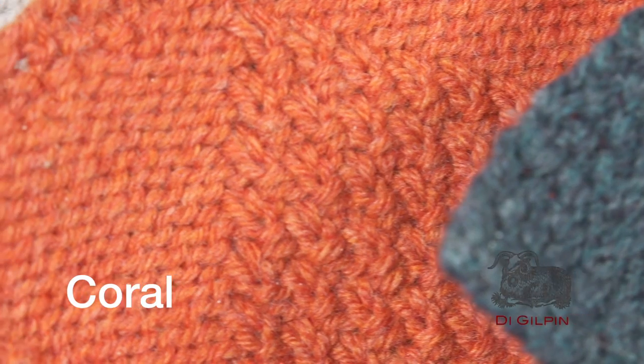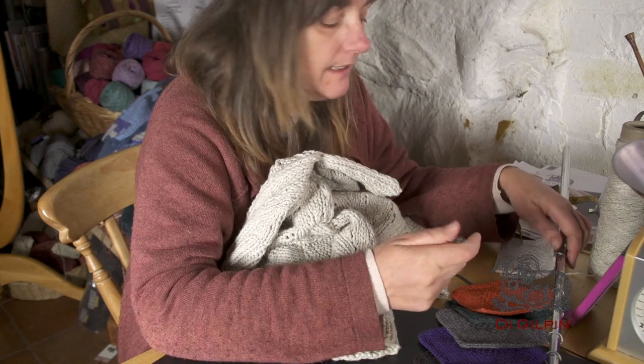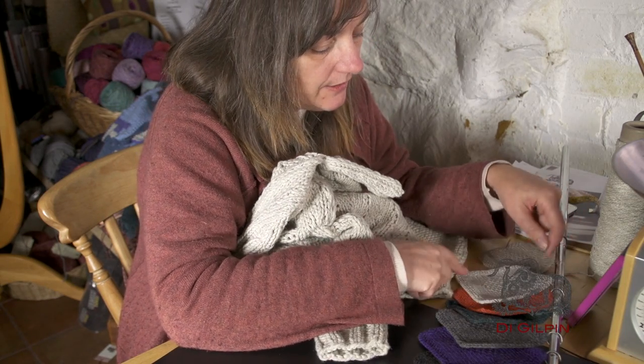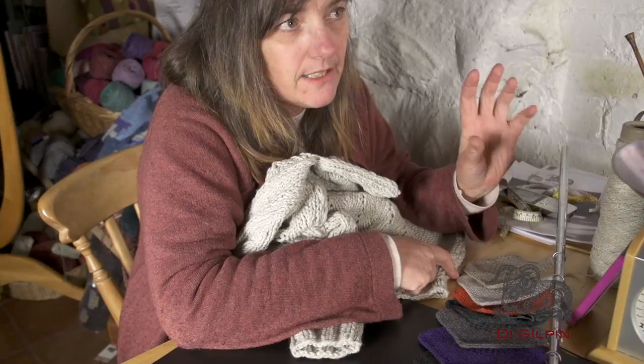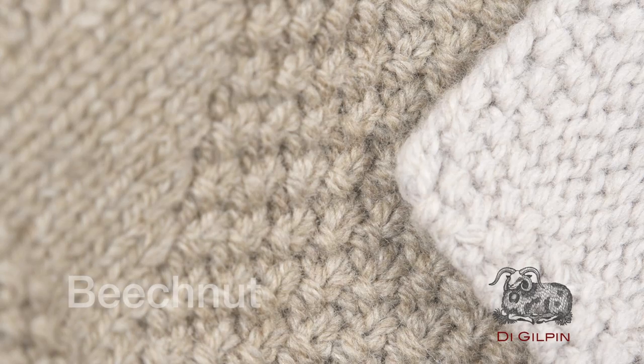Then we have this amazing orange, which is Coral, named after the coral you get with a scallop when you open the shell. We have Agate, again a Scottish stone, and finally Beech Nut, which is like the inside of the nut when you open it.